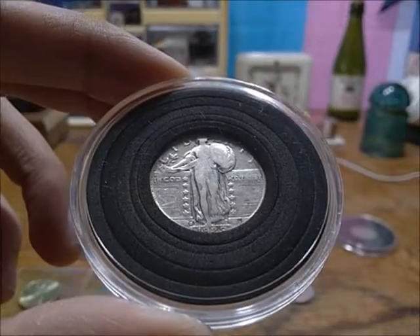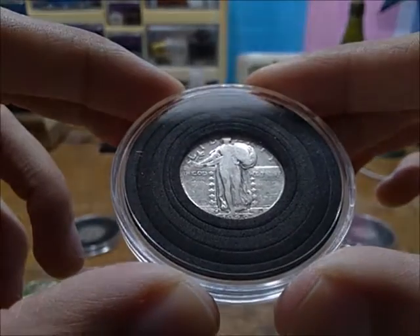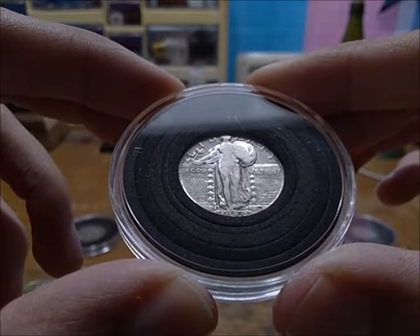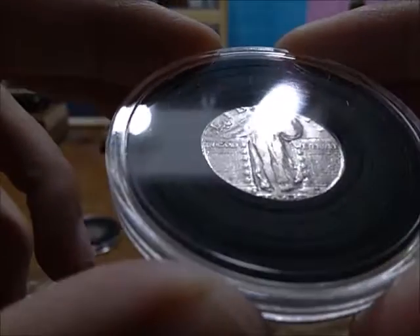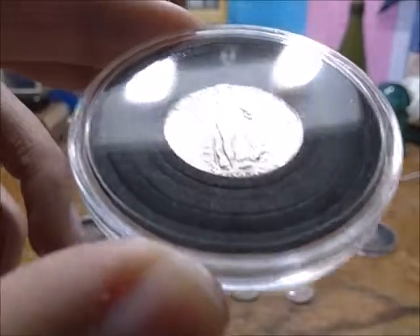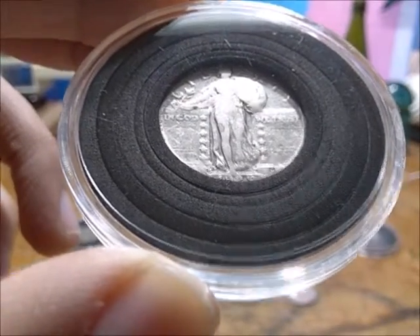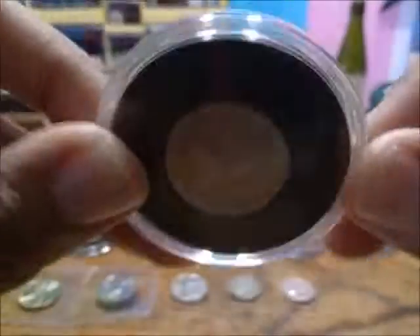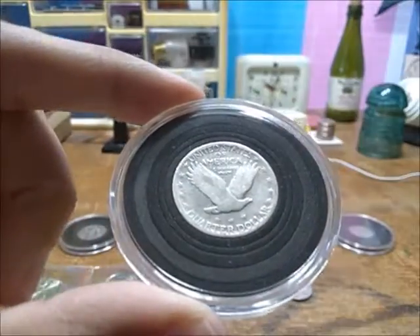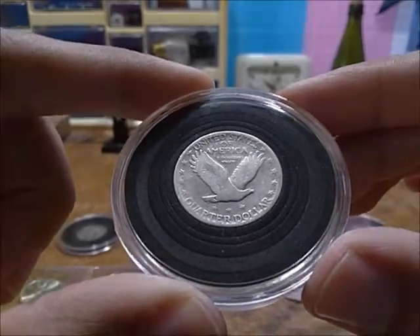Now we get to some of the cooler ones. We have a very important year on this Standing Liberty quarter — 1929, the year of the stock market crash. To the upper left-hand corner of where 1929 is, there's an S, and that's San Francisco. On the reverse you can see the eagle listed with everything.